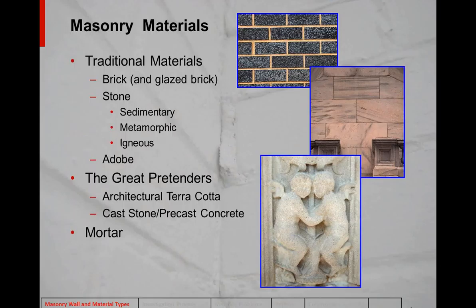Let's start with masonry materials. I like to break those down into three different categories. One is the traditional materials — brick, glazed brick, and different types of stone including sedimentary and igneous stone, and adobe. Then there's what I call the great pretenders, which are architectural terracotta and cast stone or precast concrete. When they were first produced, they were cheap imitations of carved natural stone. And then the third category is mortar, which holds everything together.